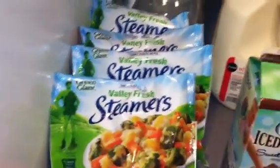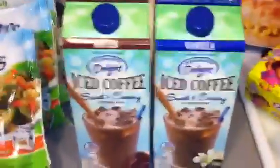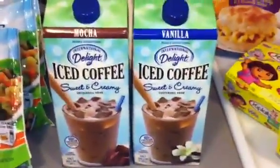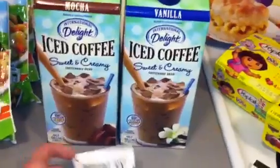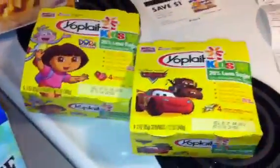The International Delight iced mocha or iced coffee is $3.99, but I used the $1 blinky coupon right next to it, making them $2.99 a piece. I used my overage to pay for them — they're really, really yummy.